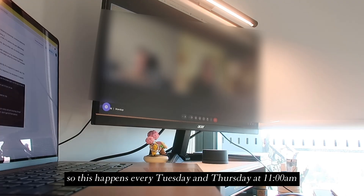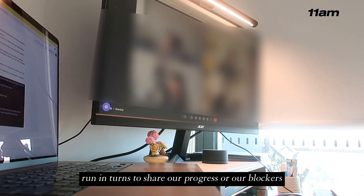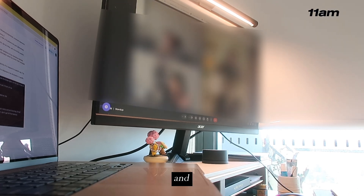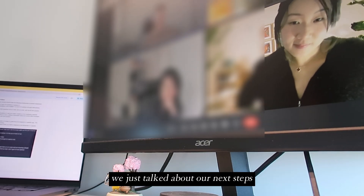This happens every Tuesday and Thursday at 11am and we basically go around in turns to share our progress or our blockers. Since everyone in my team is somewhat involved in this AI project, we just talked about our next steps.